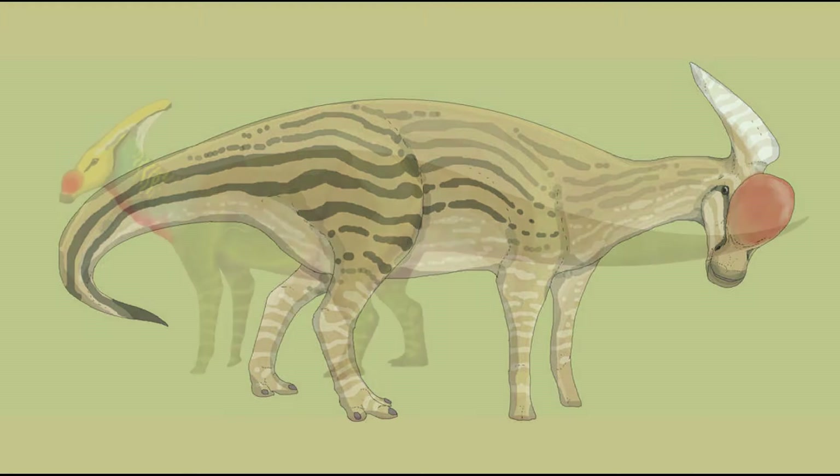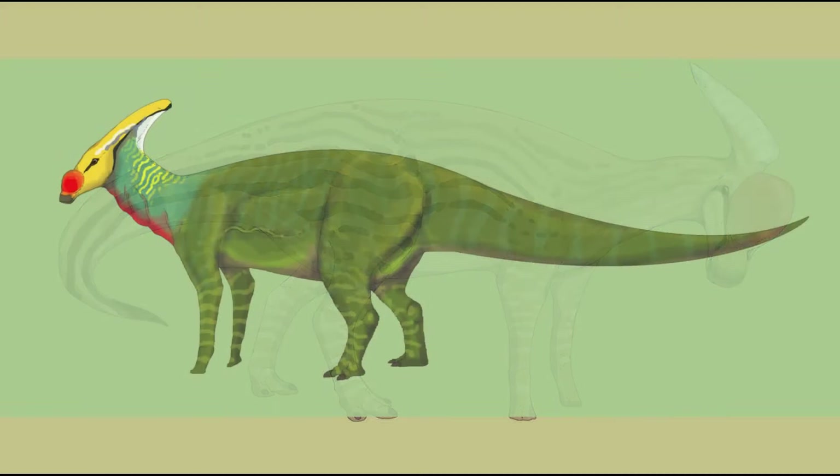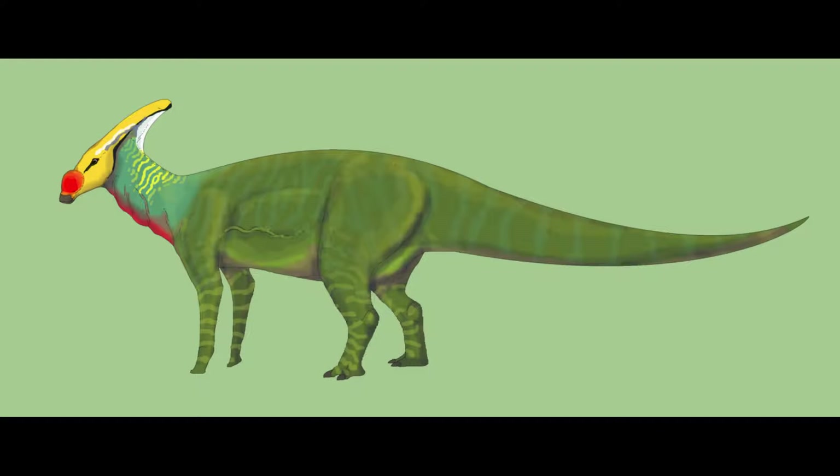It has been assumed by paleontologists that Caenolophines used their highly derived nasal structure to amplify their calls, possibly through the use of a brightly coloured inflatable skin flap.